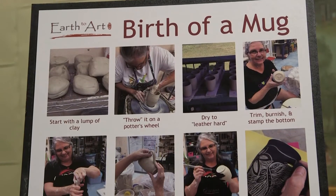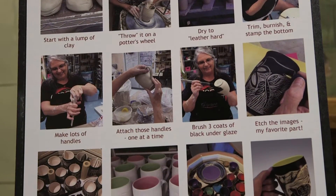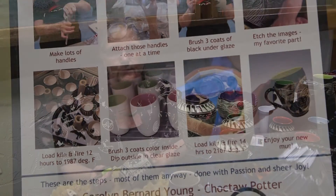I started out just throwing pots on the wheel and adding a glaze, but then I took a class in Sgraffito, which is this type of work where you put a black slip over the white clay and then you carve into it. And I was hooked, and that's what I've done ever since.